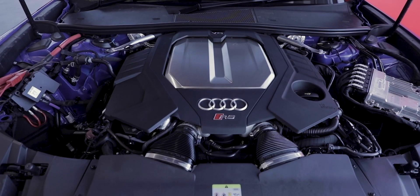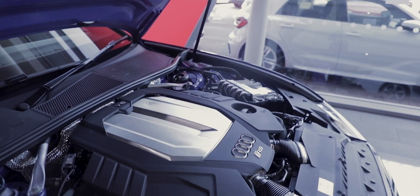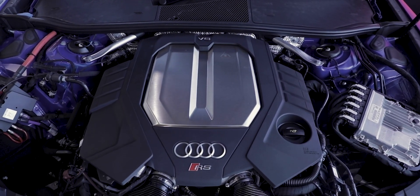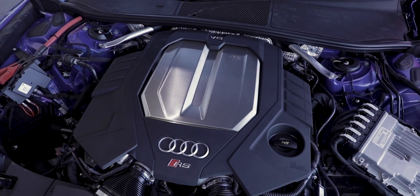While this limited edition is purely cosmetic, the RS6 still remains a performance powerhouse. The 4.0-litre twin-turbo engine is paired with a 48-volt mild-hybrid system, generating a colossal 591bhp, 590lb-ft of torque and a 0-60 time of 3.6 seconds.